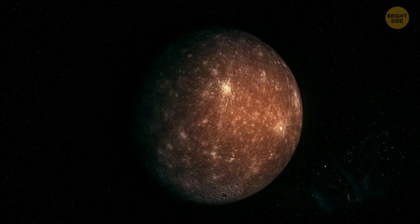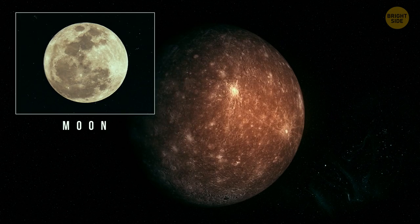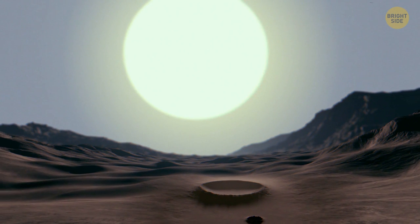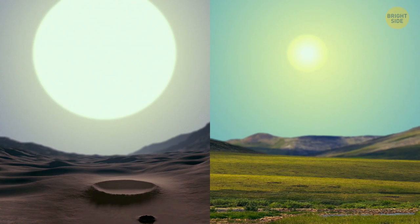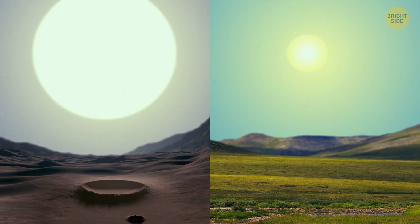Mercury's surface resembles that of the Moon. Over time, meteorites left lots of marks on it. Unlike the Moon's surface, Mercury is grayish-brown. Now look up. The Sun on Mercury would appear almost three times as large as it does on Earth. The sunlight would be almost seven times brighter. I wonder what type of sunglasses people would wear if we lived there.